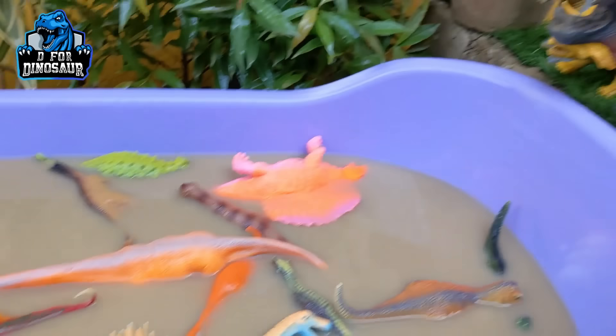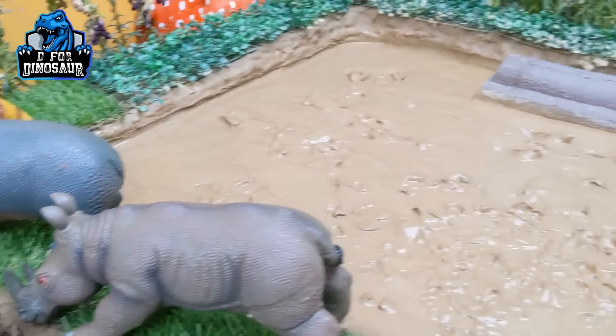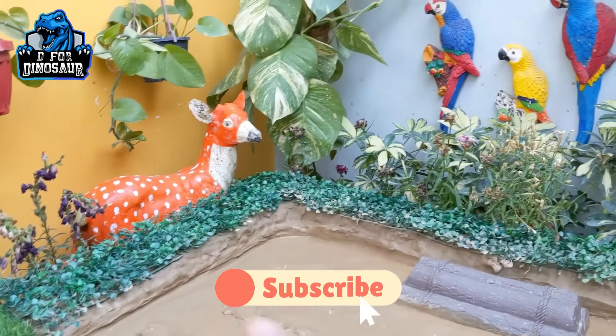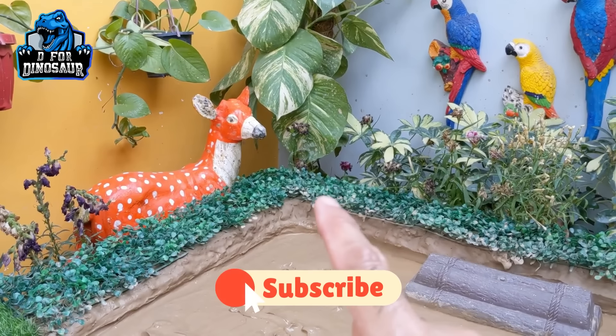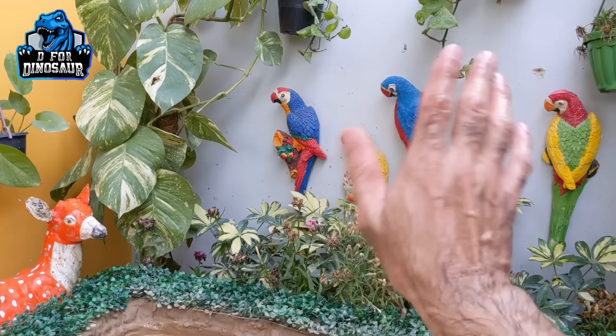And our mud ground is empty, but our wash tub is full! So here we have all the dinosaurs, the rhino, and the hippo. It's time to say goodbye. Like the video, subscribe to the channel, and hit the bell. Have a great day, friends! Take care. Bye bye!